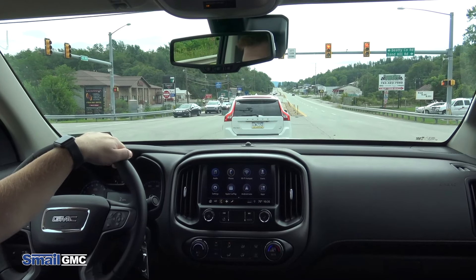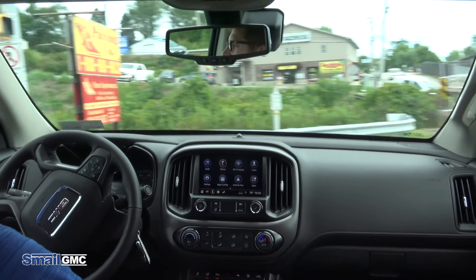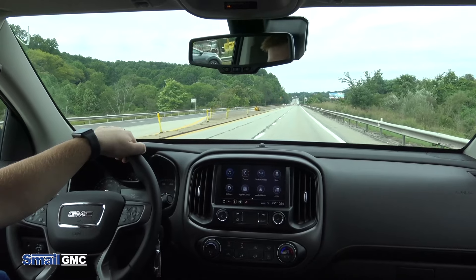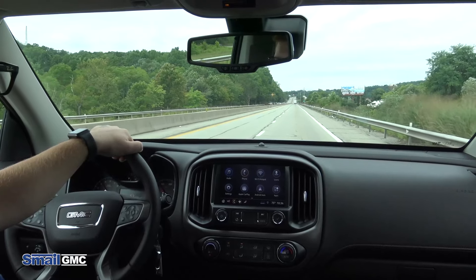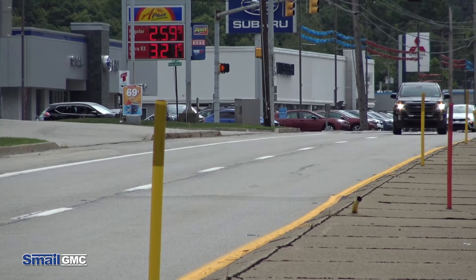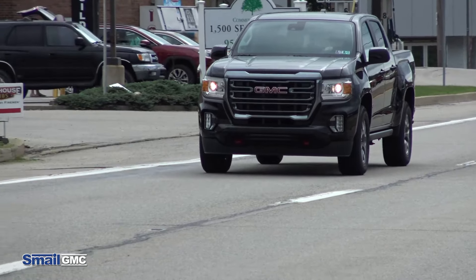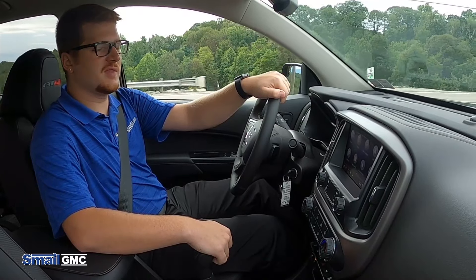Let's see how the turning radius is. The turning radius is really good. Power-wise, it has ample power too. This truck is equipped with a 3.6-liter V6 engine that produces 308 horsepower, paired with an eight-speed transmission, so it's going to get you very good fuel economy.